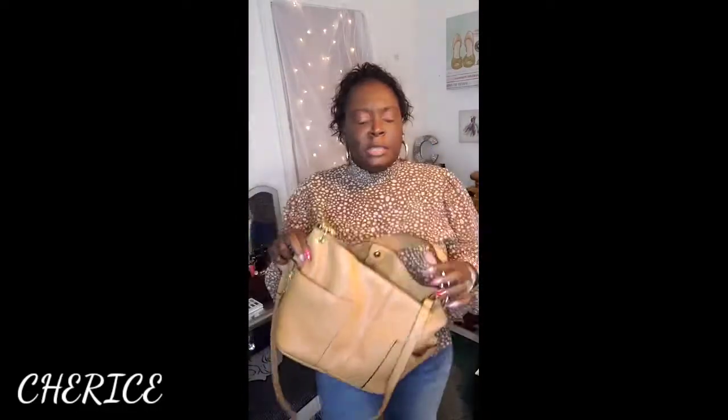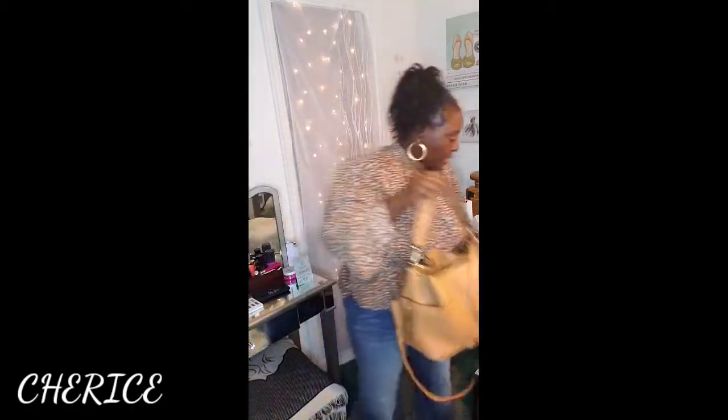I'm going to show you guys the handbag I'm carrying. It's my Steve Madden crossbody handbag. I remember I hauled this — I'll link some of the haul videos I've done in the description bar down below, and I'll also put a couple of cards up so you guys can click on them and go to those videos.